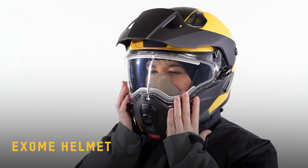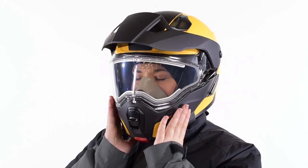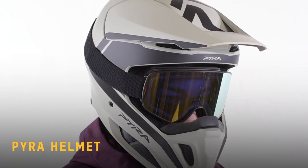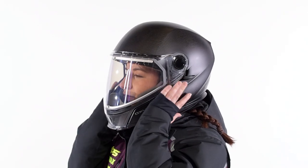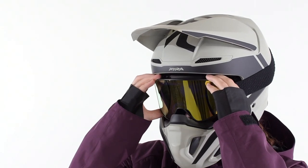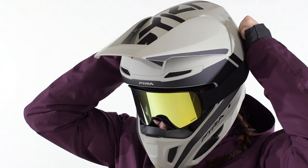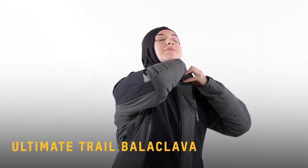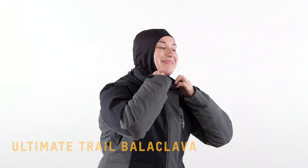For helmets, we always recommend choosing a lightweight model like the Exome or Oxygen Carbon for trail rides and Pyra for mountain rides. It's best to look for models that fit nice and snug and are a good match for your head shape. Looking for different shell sizes means that you have a lighter helmet for the snow and avoid getting that neck fatigue like I do. I prefer riding with a balaclava under my helmet since it keeps my hair in check and provides some additional warmth.